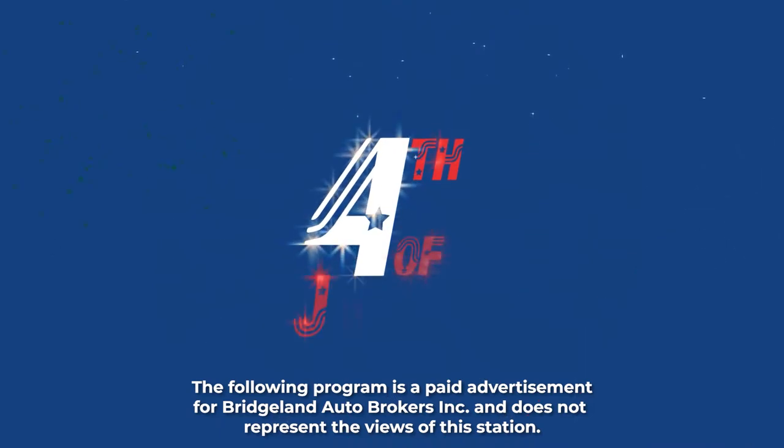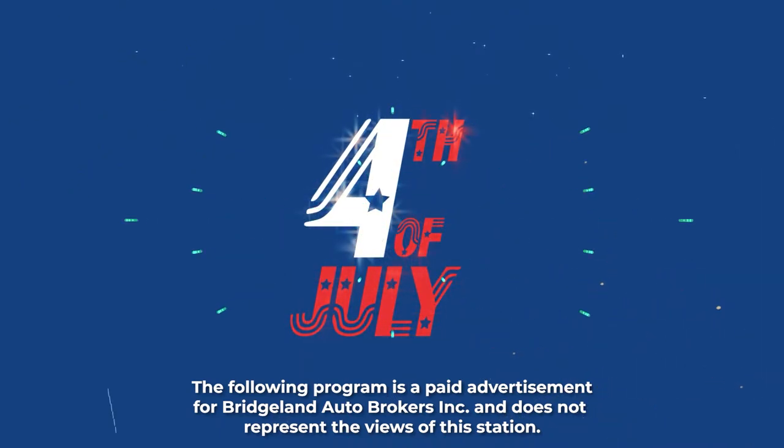The following program is a paid advertisement for Bridgeland Auto Brokers and does not represent the views or opinion of the station.